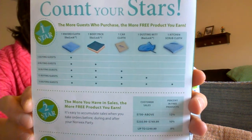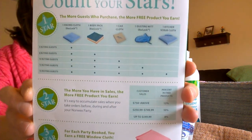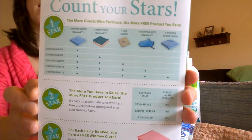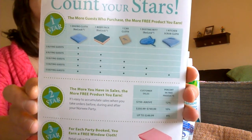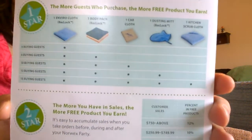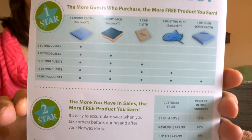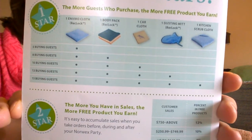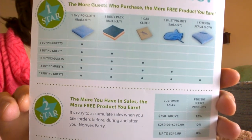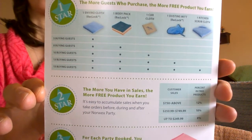The very first way that you're rewarded with Norwex is not actually listed on this chart. When you have three buying guests, your Hostess will qualify for free shipping and handling — that's a $5.95 value. The first product reward is based on having five buying guests, which can be guests at the party or outside orders. With five buying guests you get an EnviroCloth, and with eight buying guests you get an EnviroCloth and the Body Cloths. Your products just continue to build with more buying guests.